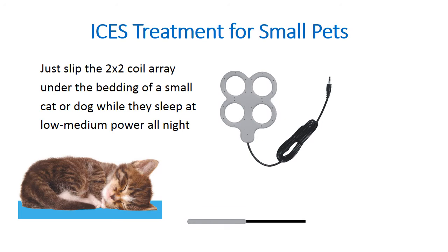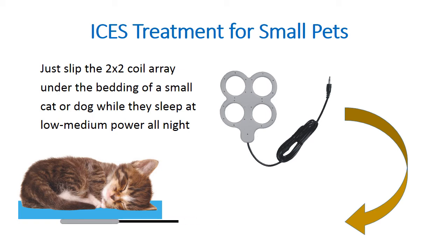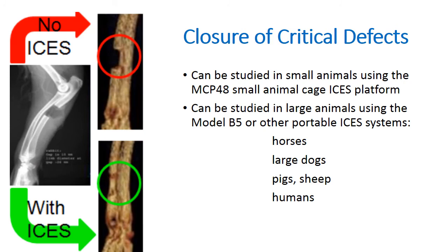This is how the study was done. We specifically designed a 2x2 coil array that can be used with small animals — it's very simple to use. You simply place the coil under the bedding as the animal sleeps, and continue to stimulate with ISIS at low to medium power. Following the original rabbit studies in which ISIS closed critical gap defects, it's also possible to use the model B5 for larger animals such as horses, large dogs, pigs, sheep, and humans.